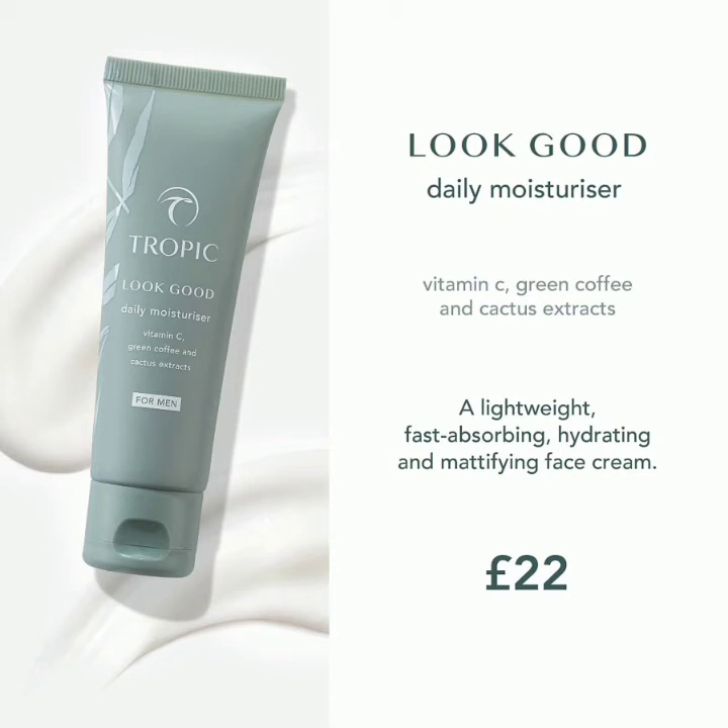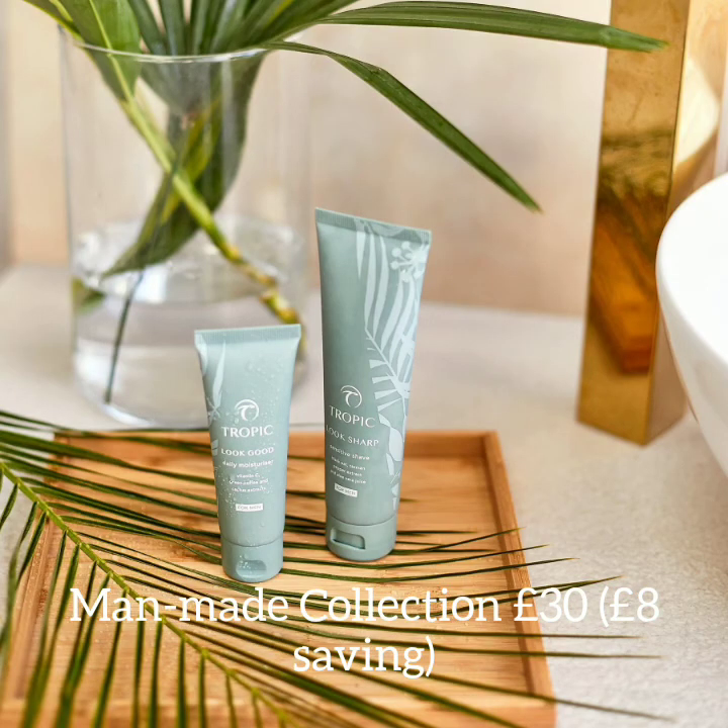The last part of the collection is the Look Good daily moisturiser. It's very lightweight, fast absorbing, hydrating and mattifying. It's high in vitamin C and green coffee extract to brighten and recharge dull skin, packed with antioxidants, and rich in cactus extract to protect against daily pollution. It can also be used by ladies who prefer a non-floral scent or a matte finish.